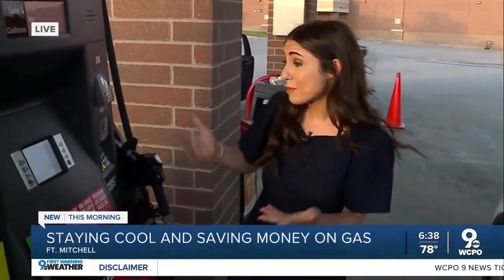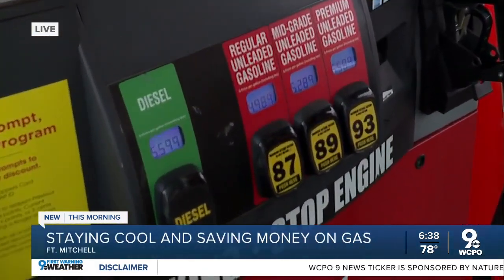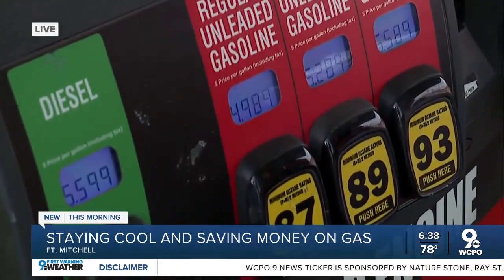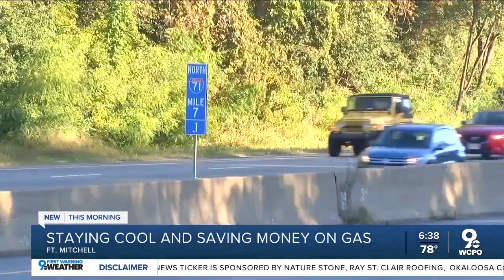Yeah, Adrian, both of those things are absolutely essential. Your car can get dangerously hot, which is why you've got to find a way to cool down. But of course, that's going to use up fuel at a time when AAA says nationwide gas prices are up more than 60 percent compared to a year ago. The Department of Energy says using your A/C is the biggest drain on your gas tank when it comes to hot weather.